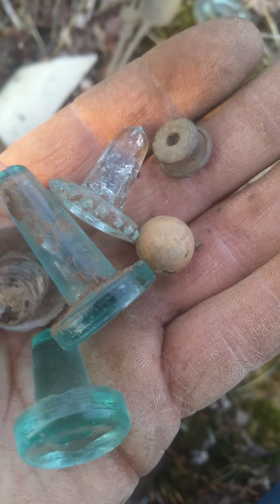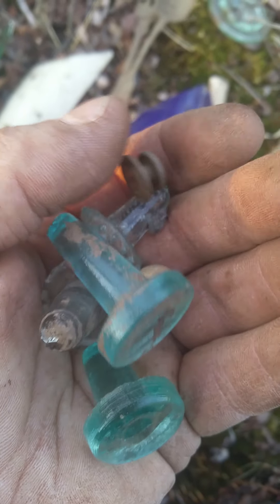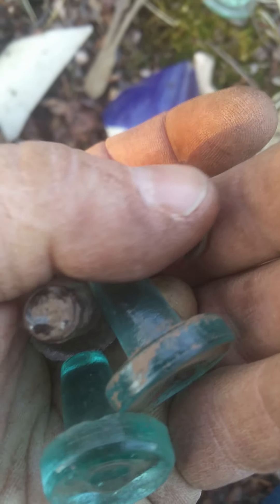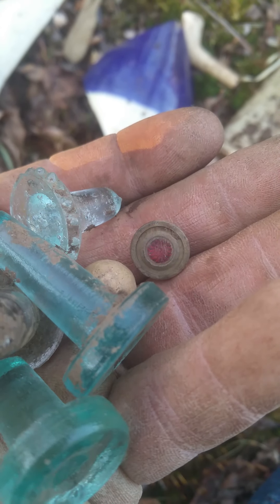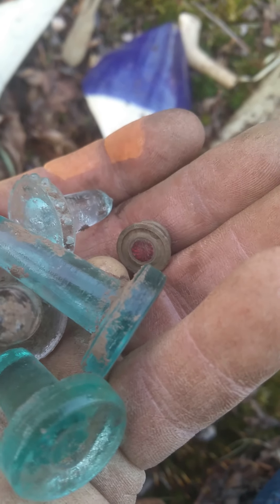There's a clay marble. This button was kind of cool — it has like a red stone in the center of it. It's kind of neat.